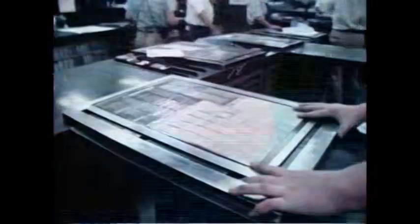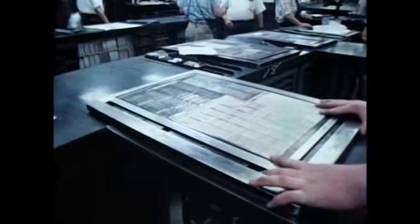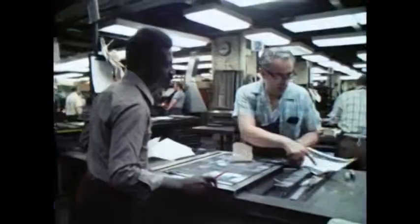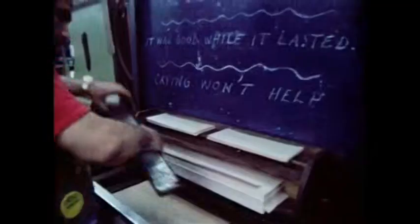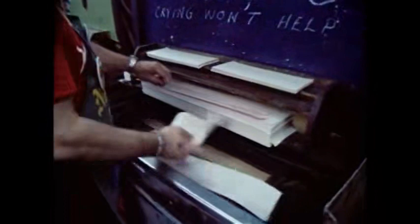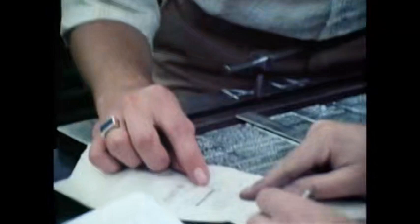Carefully back on the stone, changes by the news department are made for the second, late city edition. A galley of new type for a late-breaking story is proofed up to be read for accuracy. Corrections are checked, and lines with errors are replaced by corrected lines.